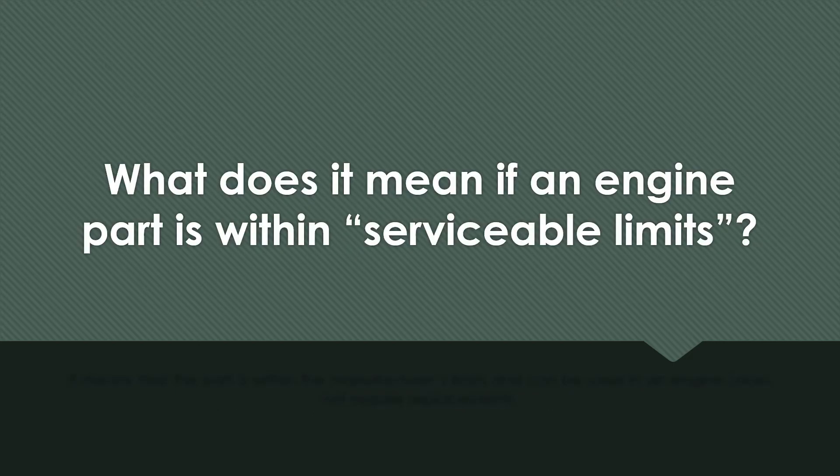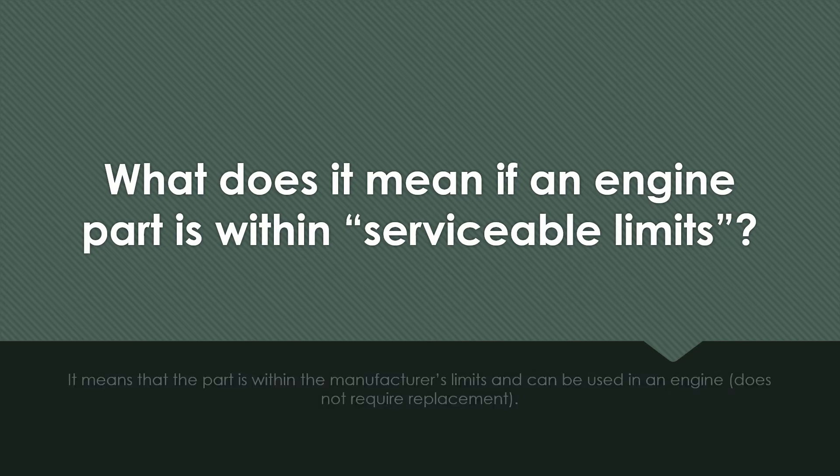What does it mean if an engine part is within serviceable limits? It means that the part is within the manufacturer's limits and can be used in the engine — it does not require replacement.